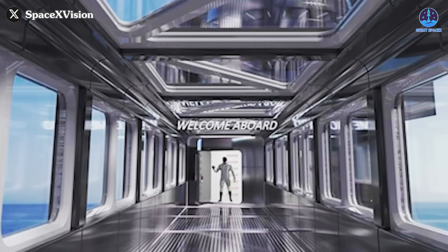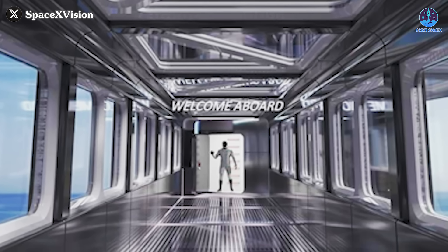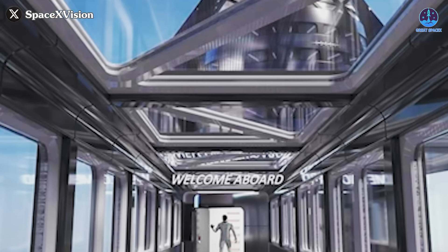This has been Kevin with GreatSpaceX. Thank you for tuning in, and until next time, keep looking up.